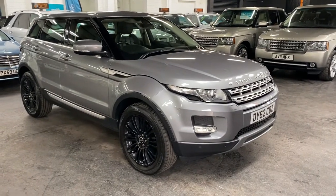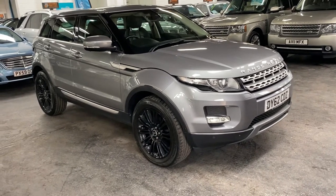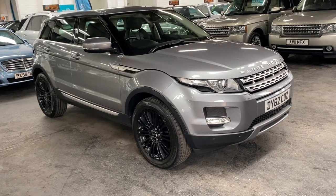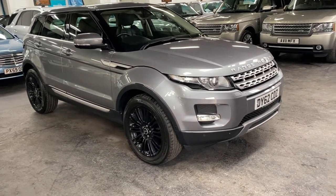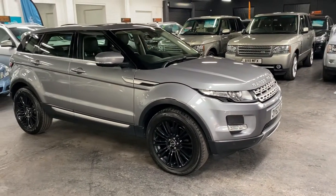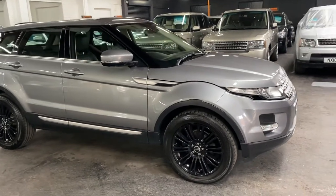Good morning. So happy to present this late 2012, 62-plate Land Rover Range Rover Evoque in the Prestige spec — the top level spec available — with some nice cost options which I'll talk you through in a minute. It's also the SD4, which denominates it as four-wheel drive with 190 brake horsepower, and the car is also automatic.